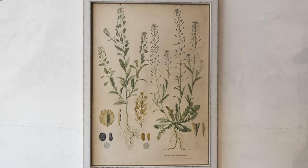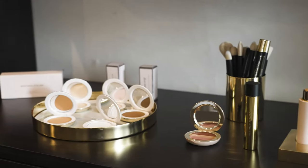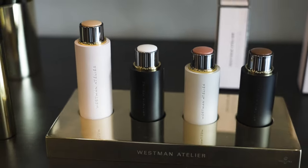Hi everyone, I'm Gucci Westman and we are at Onda Beauty today in Sag Harbor. It's my good friend Naomi Watts' store. There's a curation of very super clean, beautiful product, and Westman Atelier is actually available online at the moment. Hopefully we'll be in store as well soon. I'm just gonna take you through some of my favorite picks.